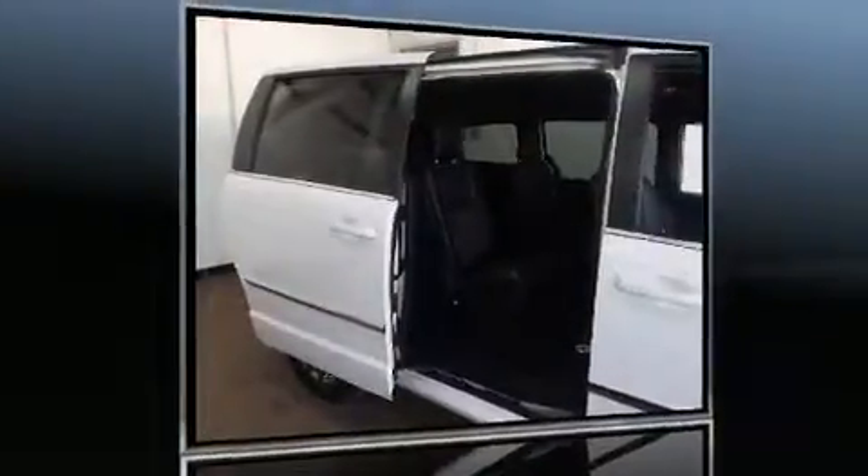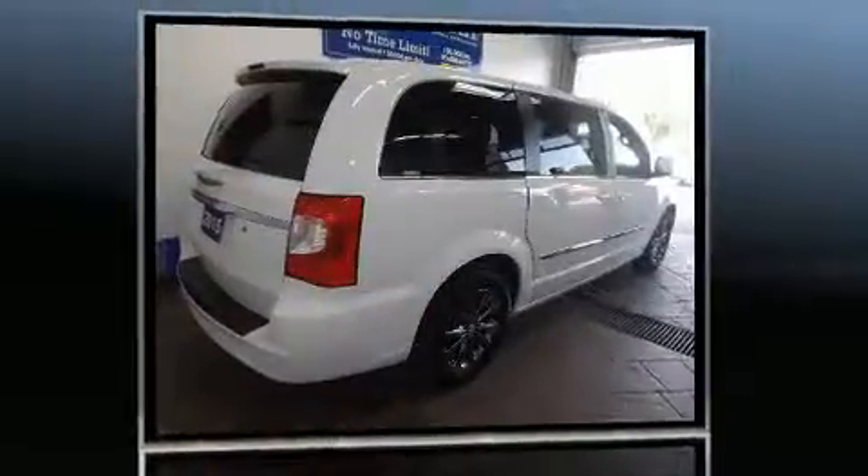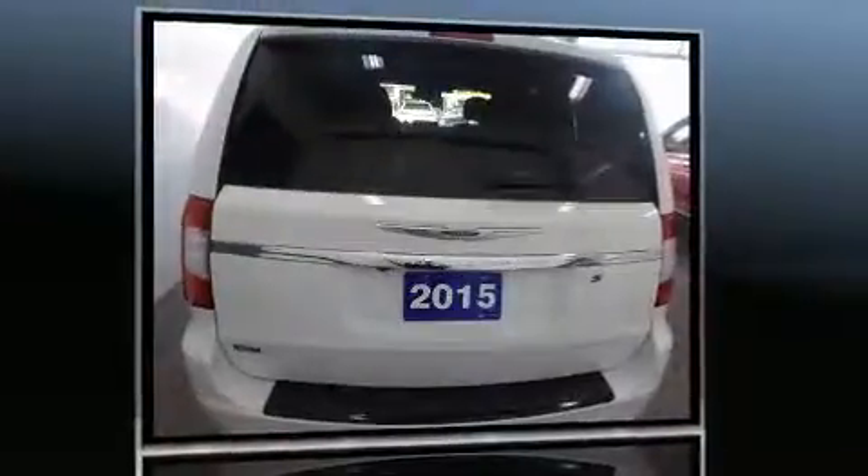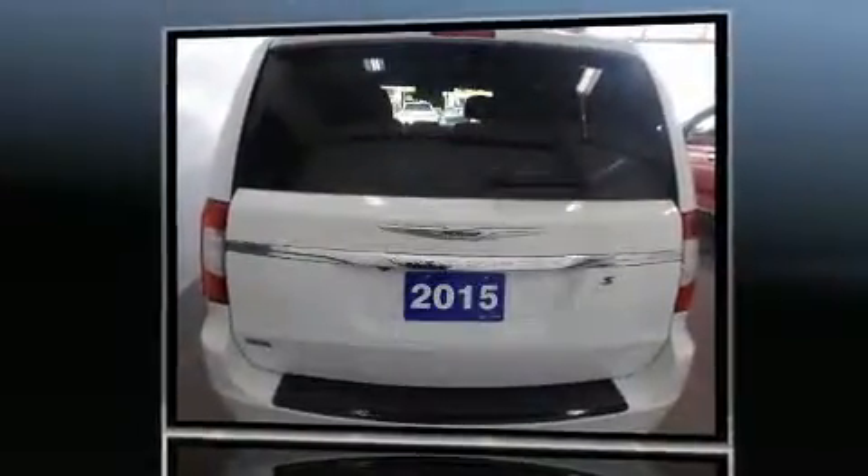You can expect a lot from the 2015 Chrysler Town & Country. This seven-passenger van has just over 25,000 kilometers. It features a front-wheel drive platform, an automatic transmission, and a refined six-cylinder engine.